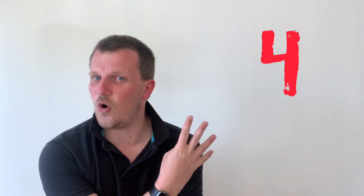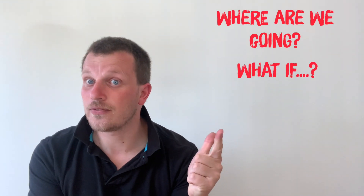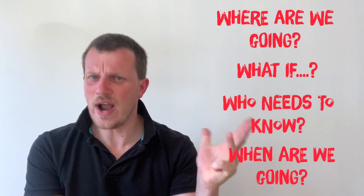Just before you put your points on, we've got a bit of extra work to do first. There are four things to think about: where we're going, what if, who else needs to know, and when are we going.